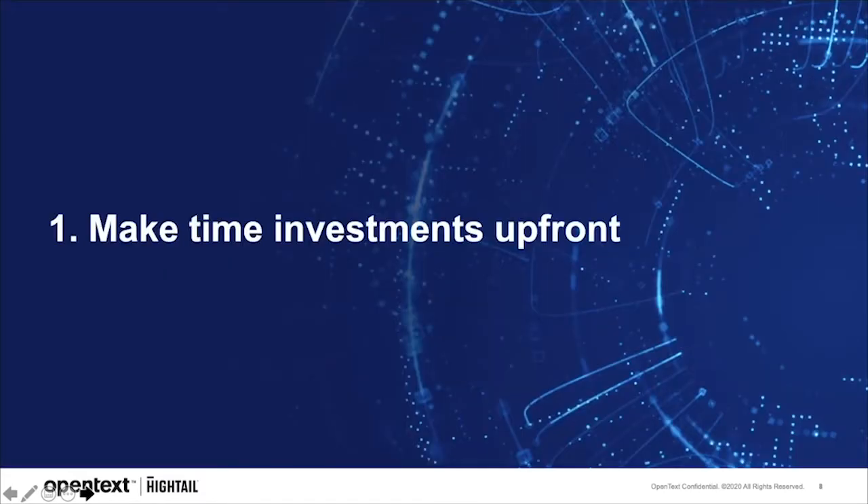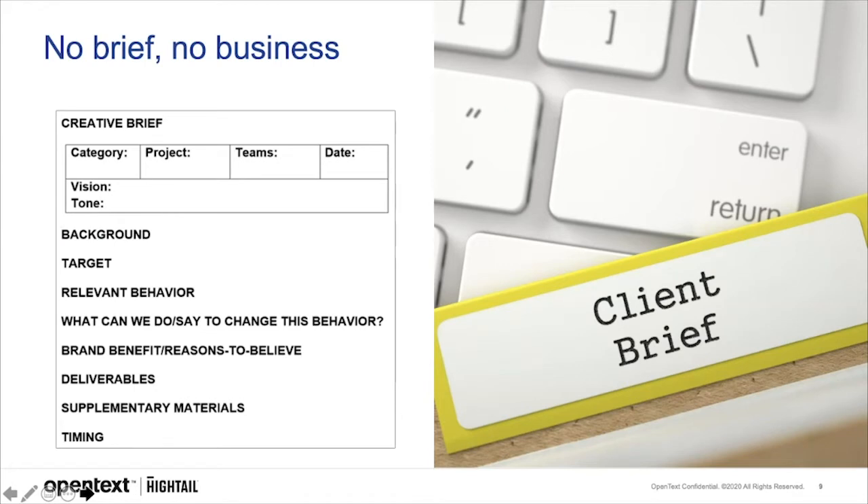The first thing is a big one. While you might be inclined to jump into a project with both feet, setting the right expectations ensures things don't get off balance — make those time investments up front. I have a favorite saying: no brief, no business. You have to ensure everyone involved in the project is on the same page right from the start. A project brief should specifically supply key components: the deliverables, the timing, your target audience, and any relevant behaviors we should know about.